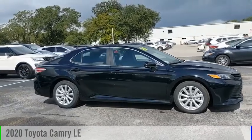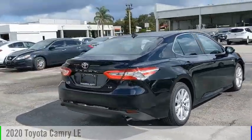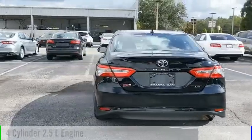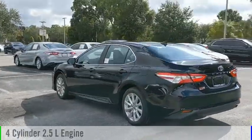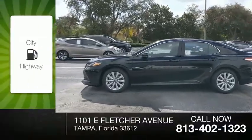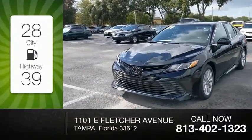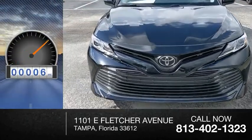Looking for the right vehicle? Check out the 2020 Camry. This vehicle is powered by a front-wheel drive, 4-cylinder, 2.5-liter engine, and comes with an automatic transmission. Great fuel efficiency saves you money by requiring fewer trips to the gas station. This vehicle has less than 100 miles.